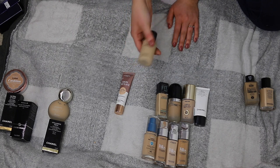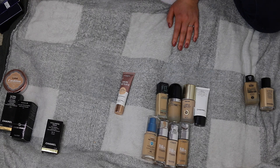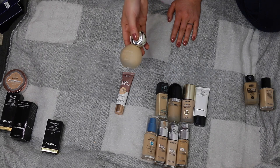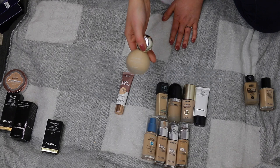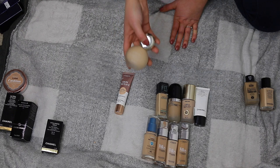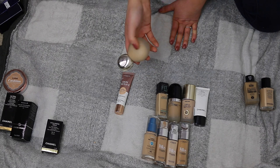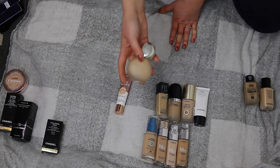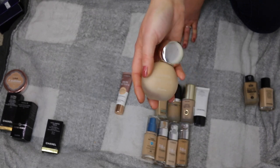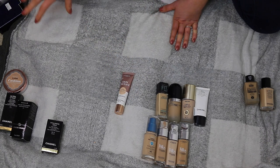The Guerlain Le Sensuel 24 Hour Wear Foundation — I have a love-hate relationship with it. It looks pretty on skin but feels very heavy and doesn't last 24 hours on my oily skin. The shade 03W is a little too dark for me. I'm going to keep it and try it more. It's pretty expensive — about £44 — one of the most expensive foundations I've bought. It's good but I wouldn't spend the money on it; I'm basically keeping it just because of the price.